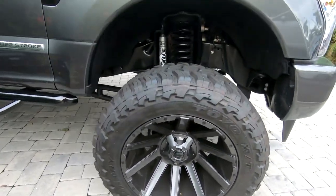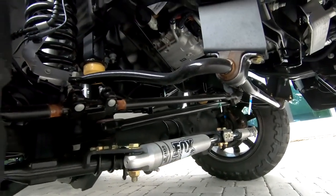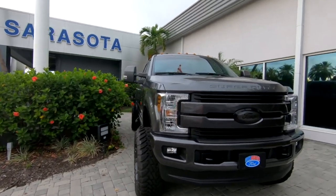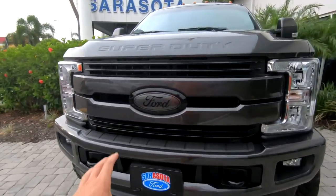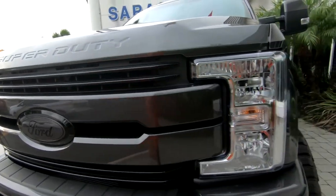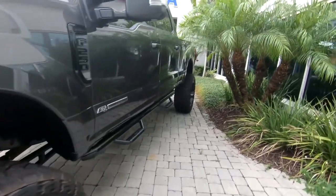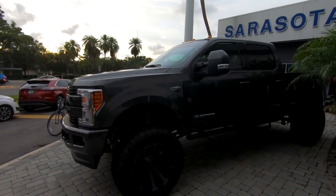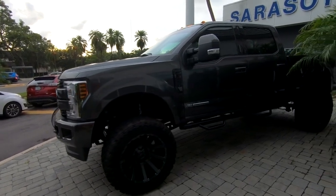22-inch rims — I'm thinking Fuels, so they must have a deal with Fuel. Look at that suspension underneath — BDS suspension lift. They know how to build them here. Look at them sticking out past the side as well. Beautiful — buy your truck here, man. Matching emblem to the paint, blacked out. If they smoked the lights on the top that would pull it all together — everything else is done on this truck. Holy cow, it's freaking nice.